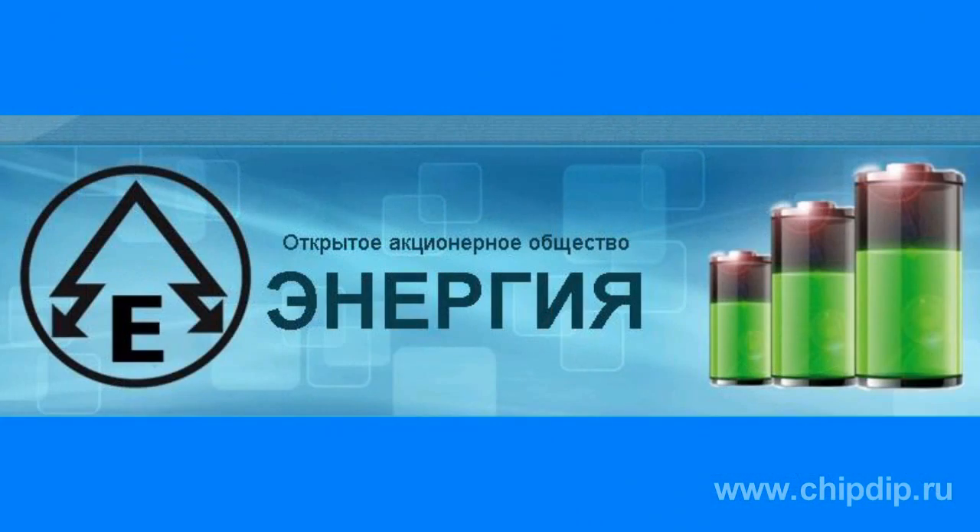Energia Electrochemical Capacitors were developed by Energia OJSC about three years ago. These capacitors are the upgraded version of ionisters.